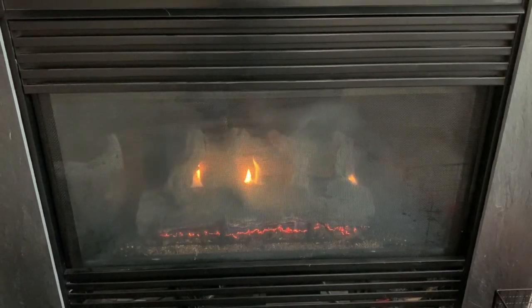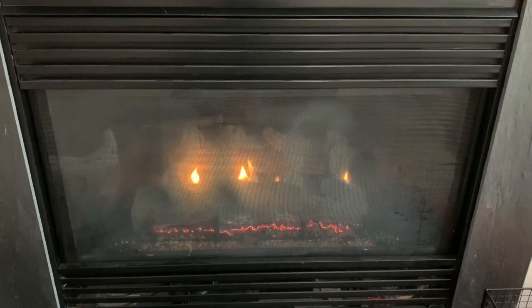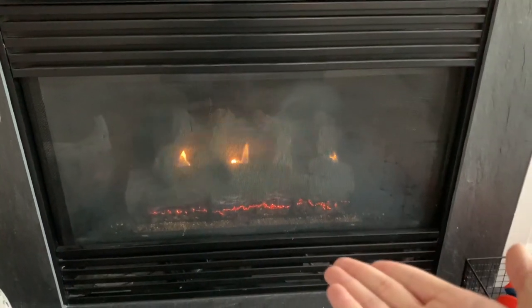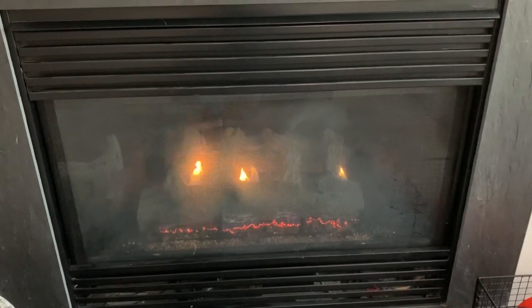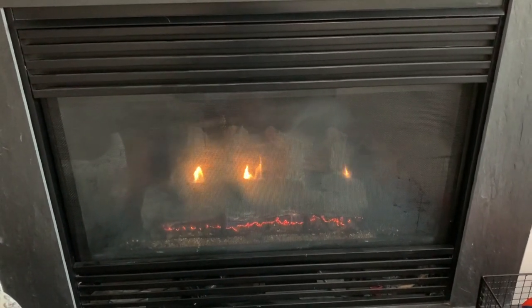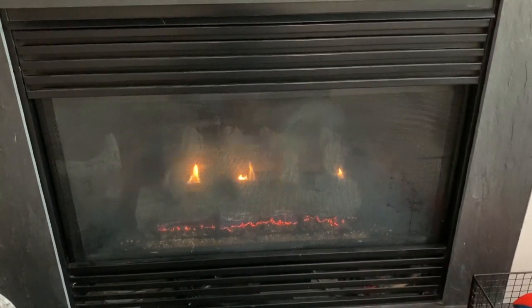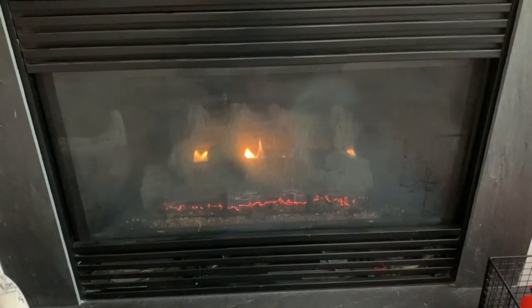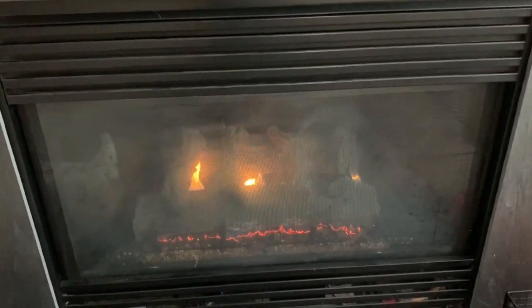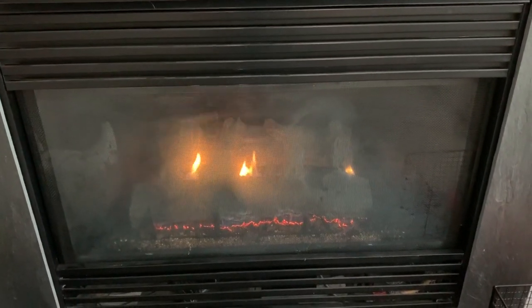Hey guys, this is Mr. A Krizzy here, and today I'm gonna be showing you our fireplace right here. This is gonna be a video where I talk about some stuff, including our fireplace in the new house — we've been here since July 2019. This is our fireplace, pretty cool looking, especially during the cold and winter season.